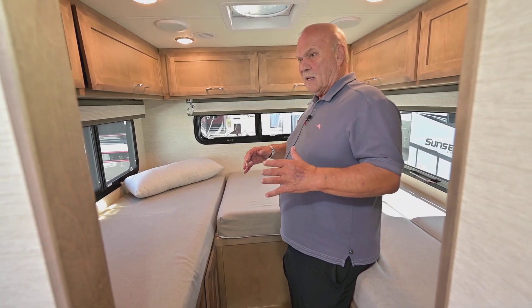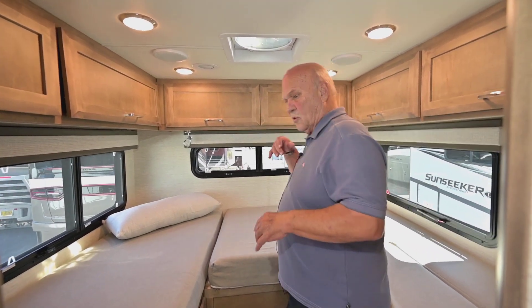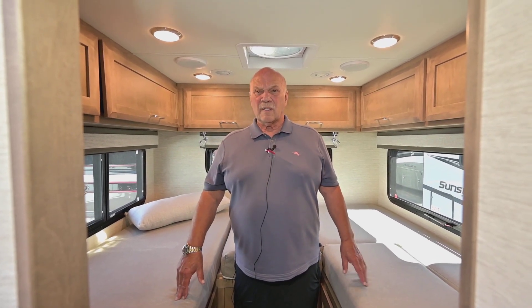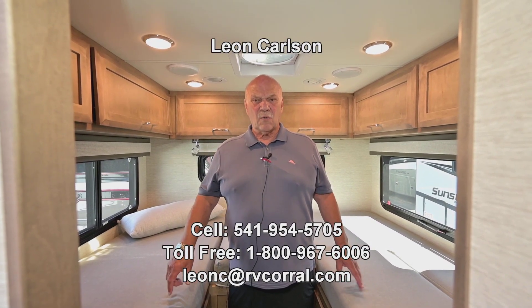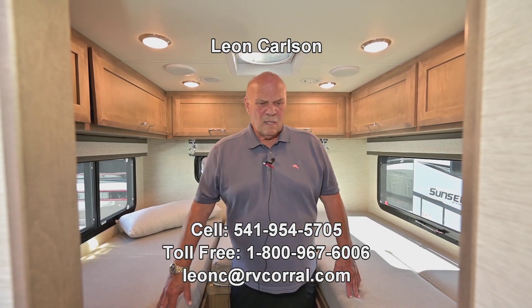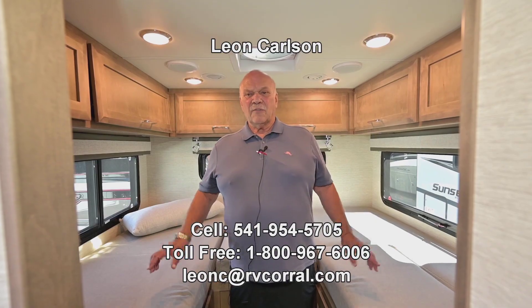Most people understand that when traveling in units like this, you can't take your whole home with you — but if you purchase this unit, you'll find it has tons of storage and you'll be able to take too much stuff. Anyway, I'm Leon Carlson. Don't forget to call first: 541-954-5705 is my cell number — that's the quickest and easiest way to reach me. If you email in, mention my name, Leon senior. Thank you for viewing the video.